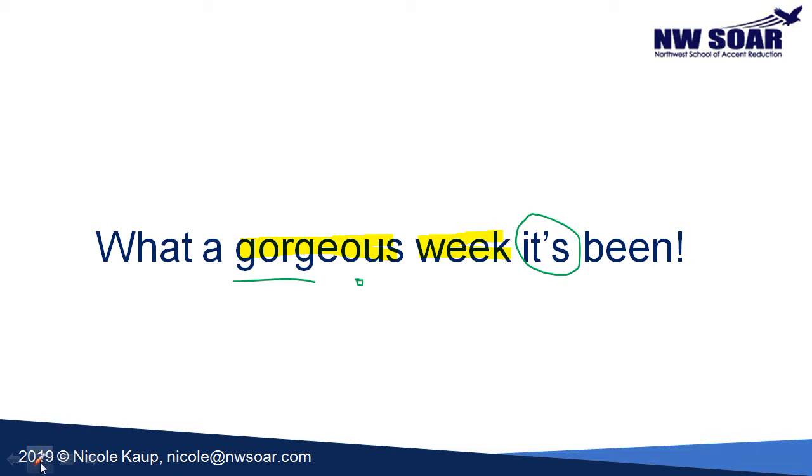Now let's take a look at the linking in the sentence. The words smoothly combine together to give it that familiar American rhythm. 'What a' combines smoothly together — don't separate the words. 'What a gorgeous week it's been' — notice how they smoothly connect. We're also going to connect 'gorgeous week.' If you've taken any of my courses or watched my YouTube videos on linking, you'll remember that consonants connect to consonants. So S connects to W here, and S here combines with B: 'it's been.'